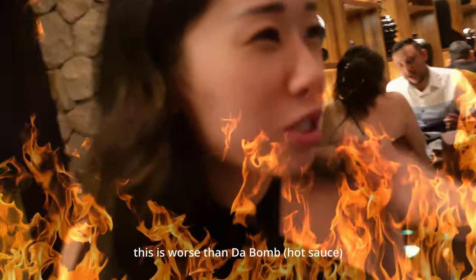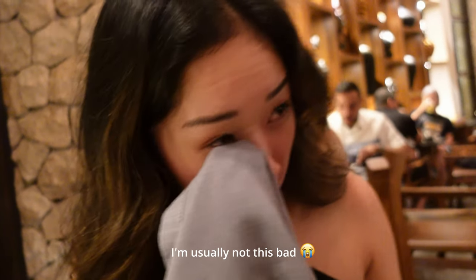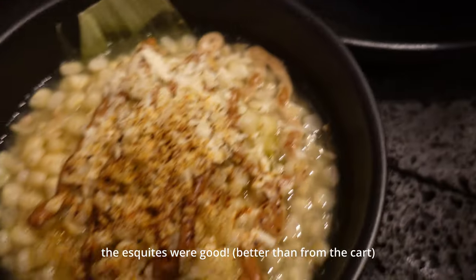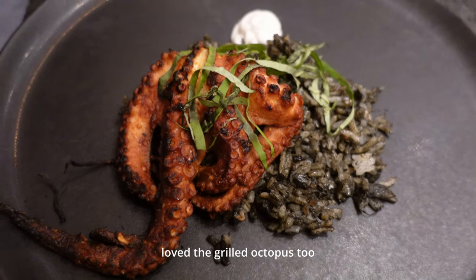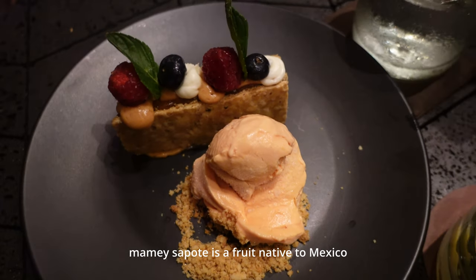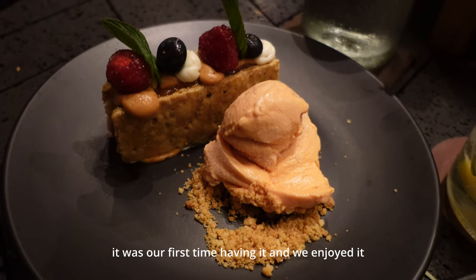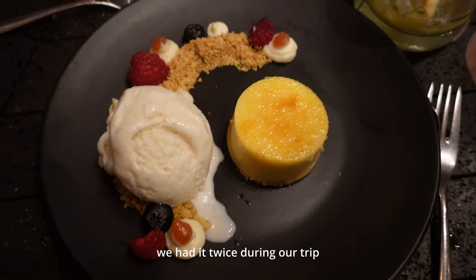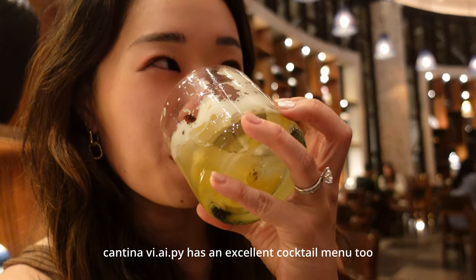A few moments later — this is worse than the Last Dab from Hot Ones. Five minutes later, I'm usually not this bad.